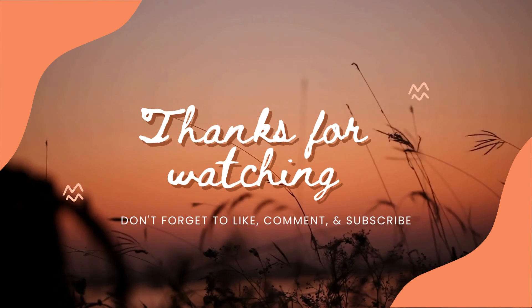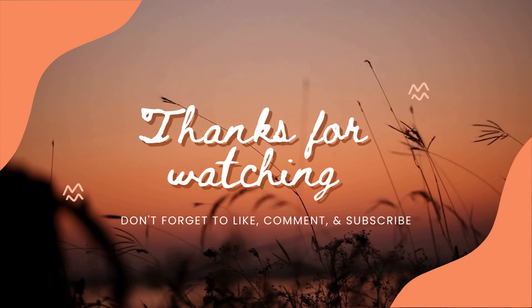Thanks for watching. Don't forget to like, comment and subscribe. Tune in for more videos.